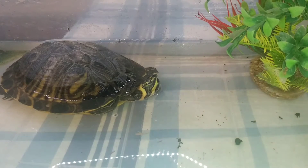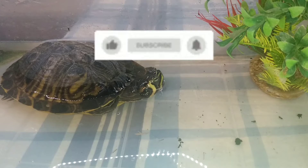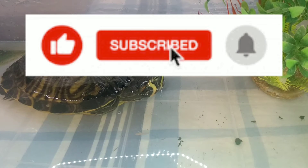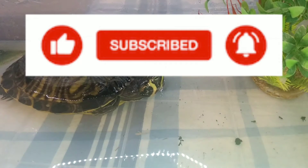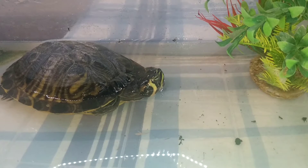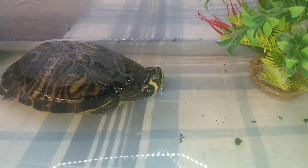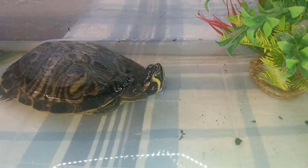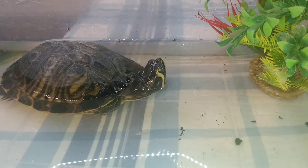Welcome back to another video, this is Patrick's Ark. In today's video you're going to be learning about a proper setup for a turtle this size, which is my yellow belly. What kind of steps you need to start out with a turtle this size, or even smaller, and what kind of setups they would need.